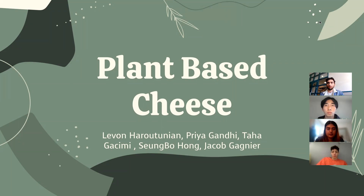There's a growing consumer demand for plant-based cheeses, specifically hard types like cheddar and parmesan. Here's our approach to a plant-based alternative.